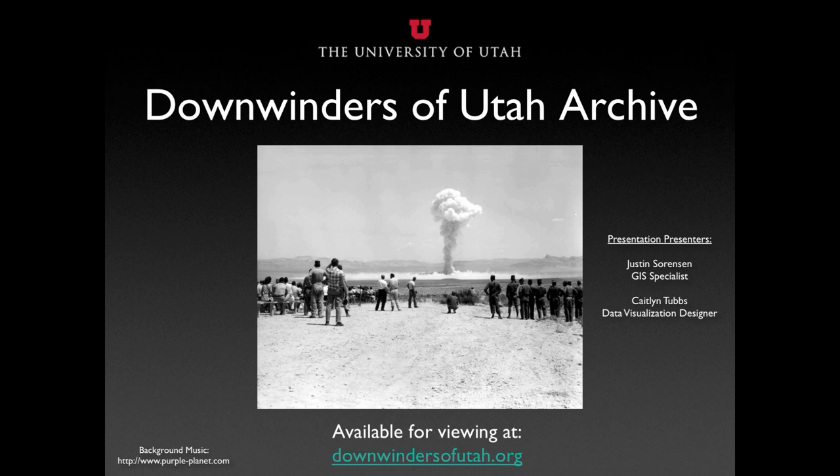The Downwinders of Utah Archive is available for viewing at downwindersofutah.org. Please visit the website to view the archive in its entirety and learn how you can become part of the Downwinders of Utah Archive.